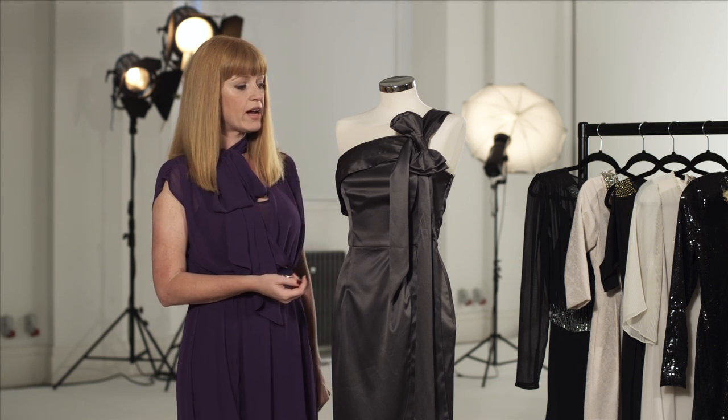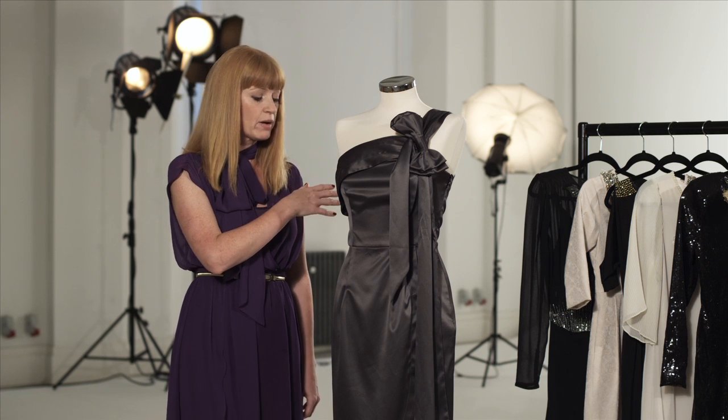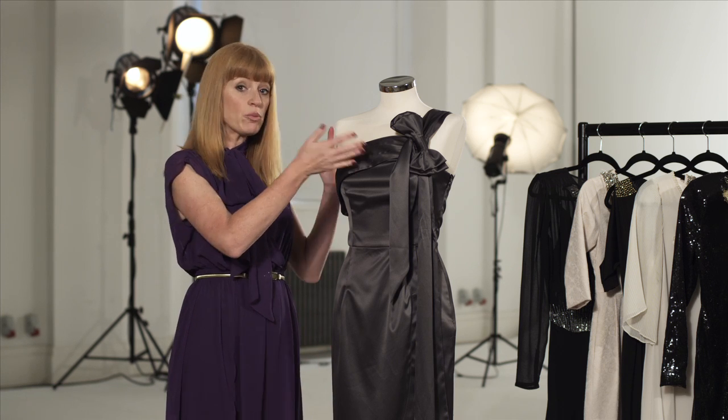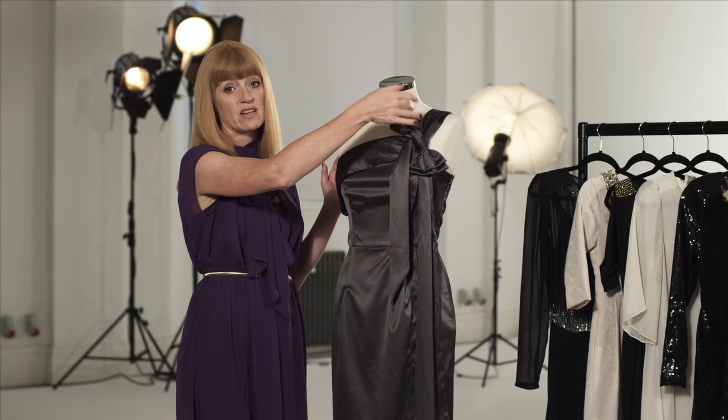A lot of times I'm asked what bras women should wear under asymmetric, and naturally I would usually say a strapless bra. If you need a little bit more support, just wear your bra with one strap, making sure it's hidden under here and just tuck this bit in.